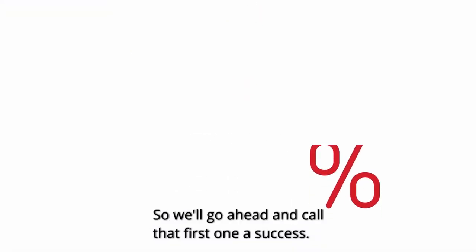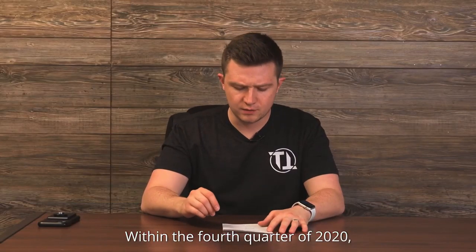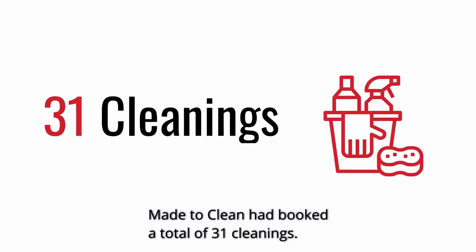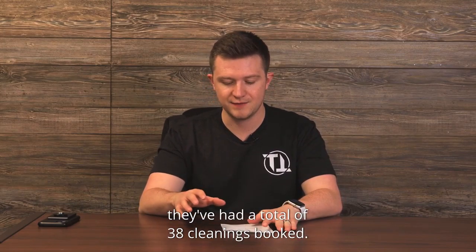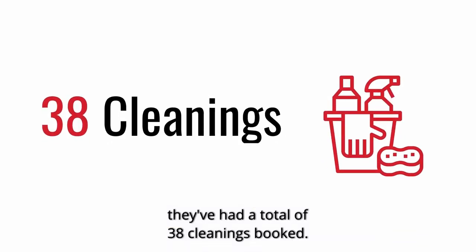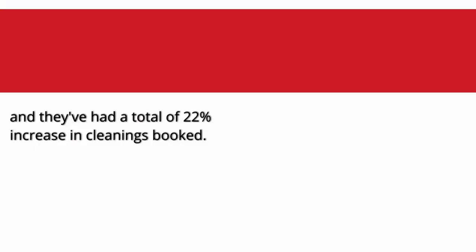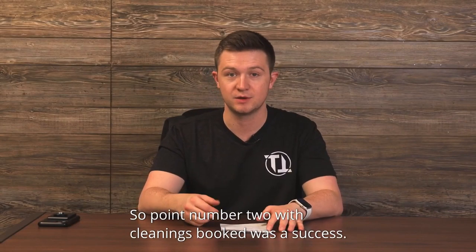Next, point number two: cleanings booked. Within the fourth quarter of 2020, Made to Clean had booked a total of 31 cleanings. And as of January 1st to today, February 28th, they've had a total of 38 cleanings booked. Once again, this was within about half of the timeframe, and they've had a total of 22% increase in cleanings booked. Point number two with cleanings booked was a success.